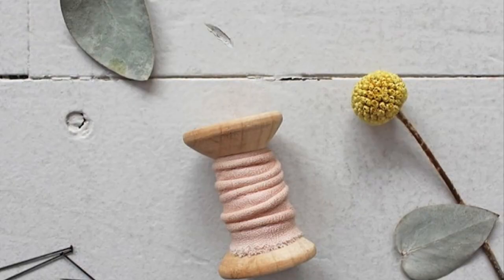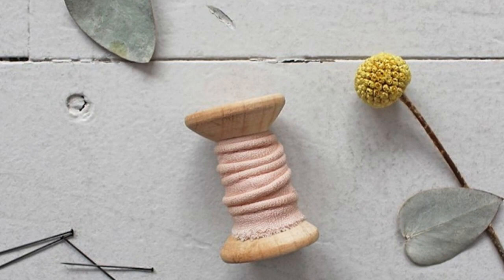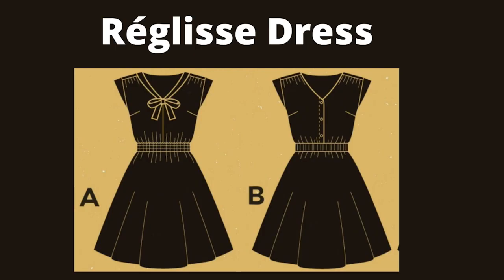This dress works really well with small patterns like this Art Gallery Fabrics Spirited cotton poplin. Sheer Stitchery has used piping to make the bib feature of the pattern really stand out.